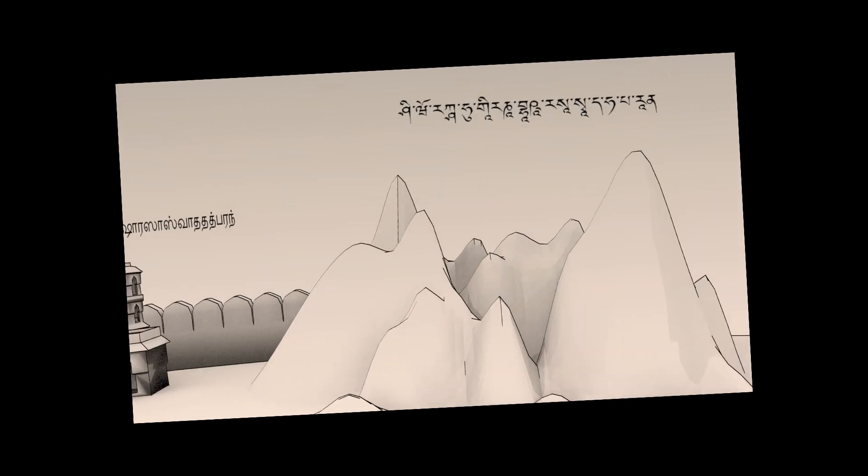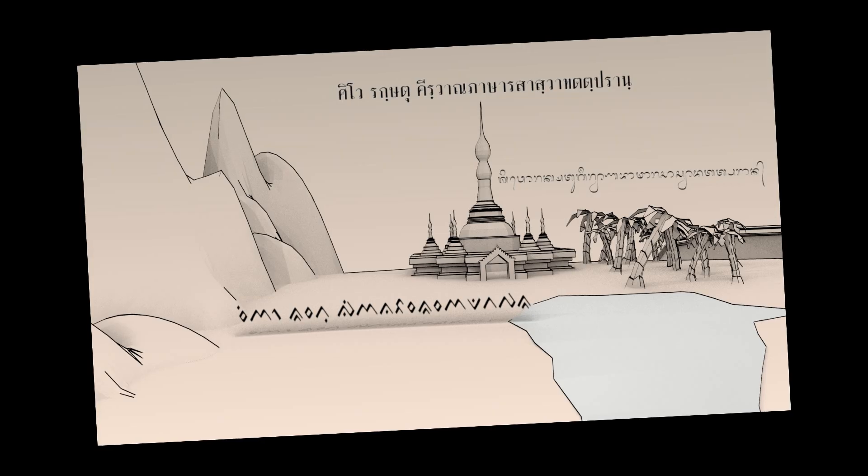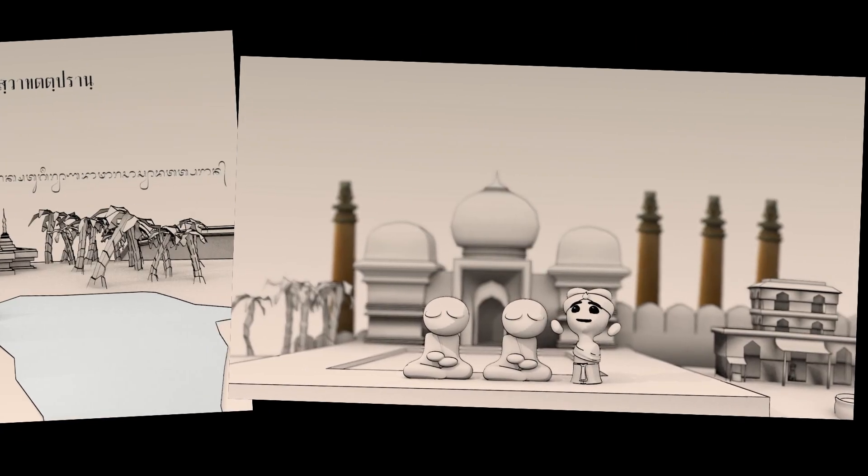All over India and Southeast Asia, they write with these squiggly, loopy, hangy, sprouty scripts. But perhaps the only thing cooler than the way they look is the way they work.